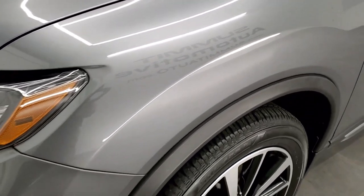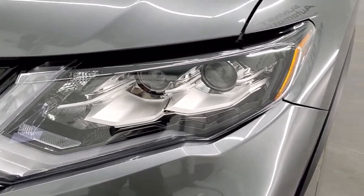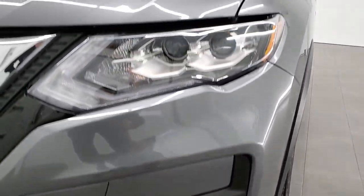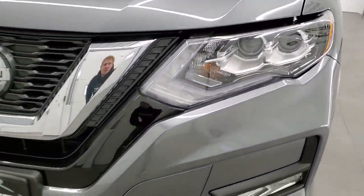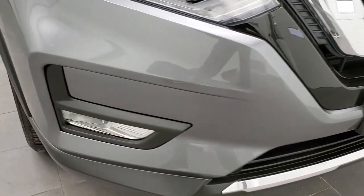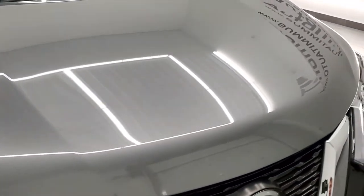The front fender is in excellent condition, no dents or dings. It does have the LED running lights, and they are the projector style — we'll check those out before the video is over. The front bumper is in excellent condition, no dents or dings, and the hood is in really, really nice shape as well.